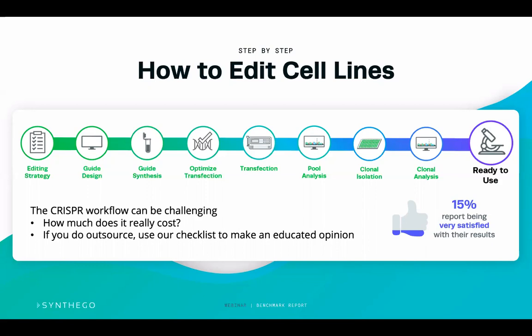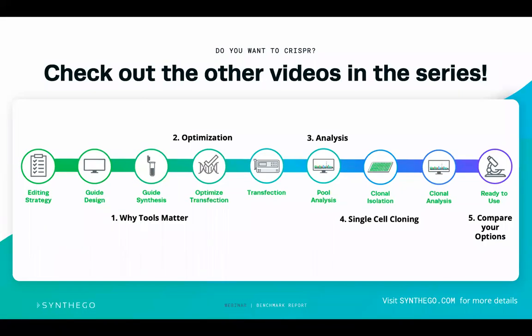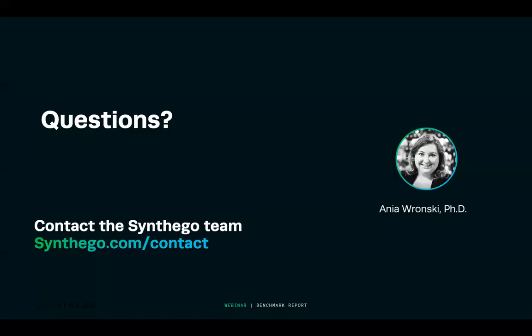Ultimately, your research is usually not focused on the CRISPR technique itself — it's a means to an end to get results so you can further your work. Please check out the other modules in this series, which cover why tools and reagent choice matter, how to optimize, how to analyze your edits, how to do single cell cloning, and comparing your options. If you have any questions, contact us at synthago.com/contact. Thanks for joining, and please let us know if we can do anything to help your CRISPR workflow.